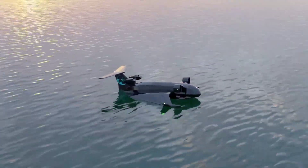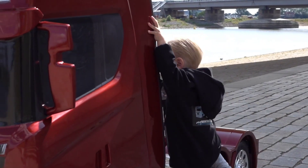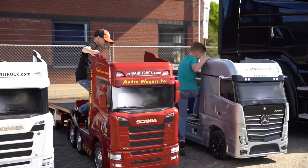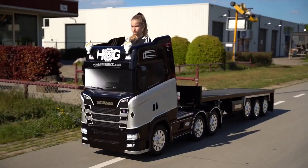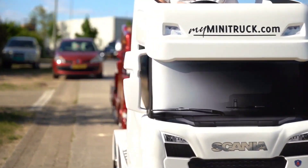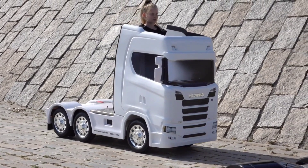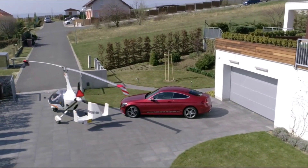The Scania S730 Mini Truck offers all the power and luxury of a full-sized truck in a more compact form. Designed for heavy-duty hauling, this miniature version of Scania's flagship S730 model is equipped with a V8 engine delivering 730 horsepower. It combines superior performance with a high level of comfort, featuring a premium cabin with state-of-the-art technology including driver assistance systems and a spacious sleeper area — perfect for those who need the reliability of a large truck in a more manageable size for tight urban spaces.